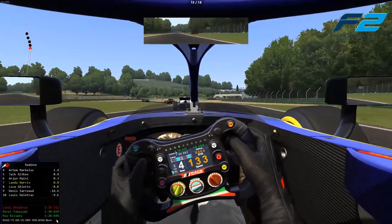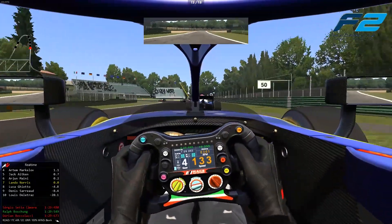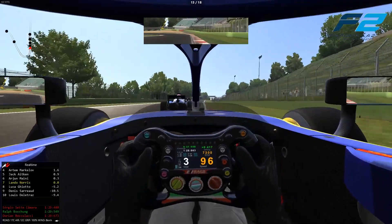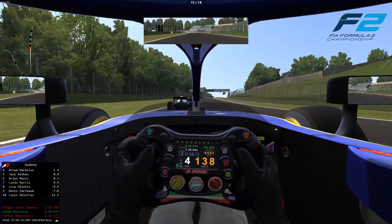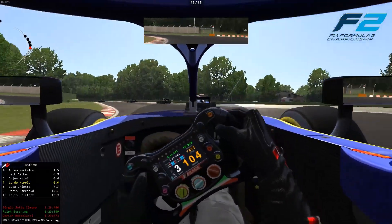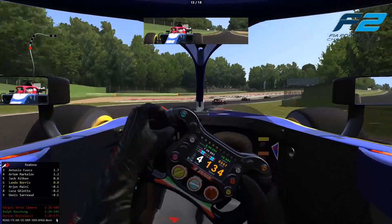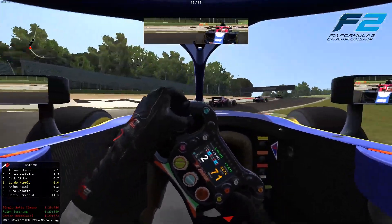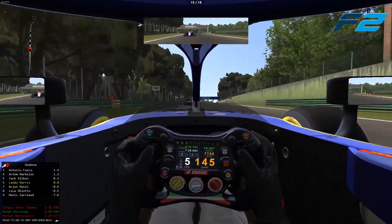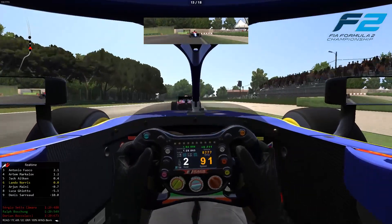Over the back section at Imola we're just not able to get close enough to line up a move. Into the next couple of corners — are we going to be able to force Maini into an error? We try to get good traction out of the hairpin up the hill, really really difficult to get the power down there. Maini goes defensive but we get a slingshot move and go right around the outside — very very aggressive in our defending. We move back up into P6.